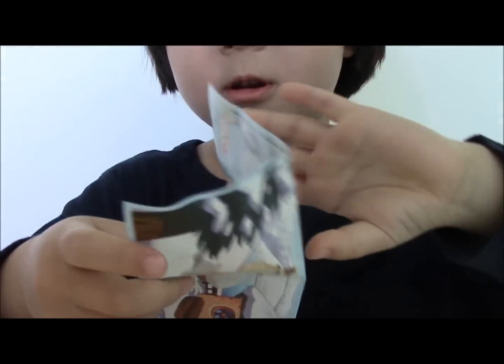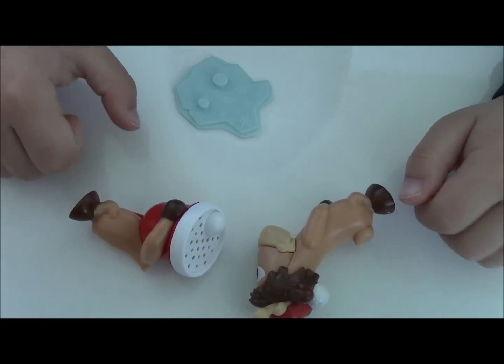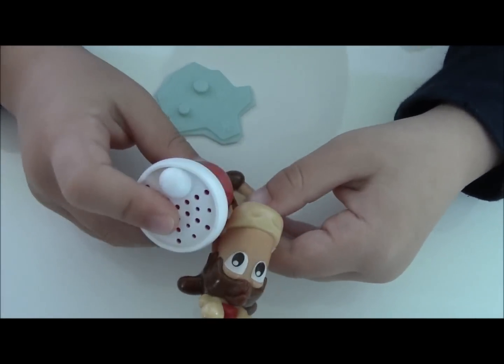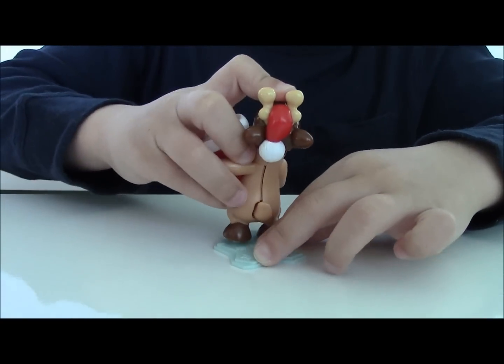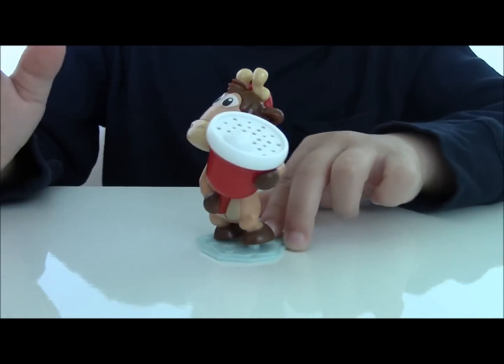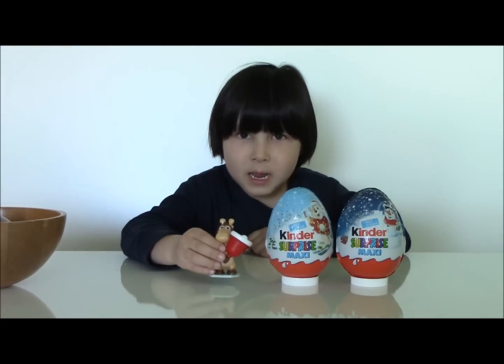Ooh, this shows how you play with it. Let's connect it. Voila! Now let's open egg number two.